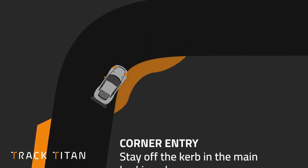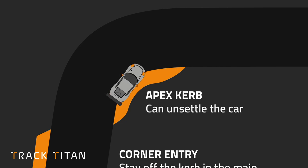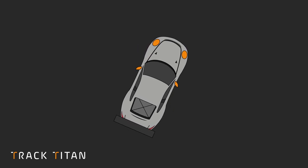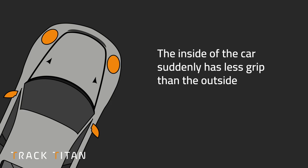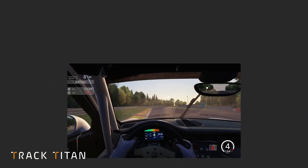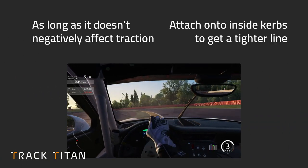When a curb is right on the apex of a corner, it seems intuitive to take a lot of curb because you want the tightest possible line. However, this can unsettle the car slightly and might cause you to struggle with traction as you get on the power. On the other hand, if you're struggling with mid-corner understeer, using the apex curb is a perfect way to help rotate the car, because the inside suddenly has less grip than the outside, making it easier to rotate around its center axis. So generally, as long as it doesn't negatively affect traction, latch onto the inside curbs to get a tighter line.